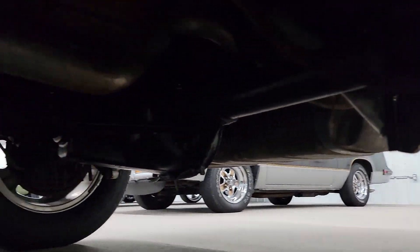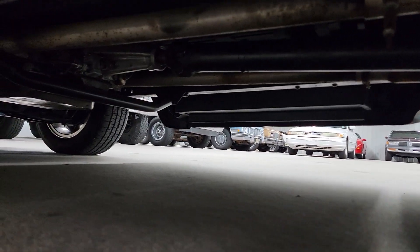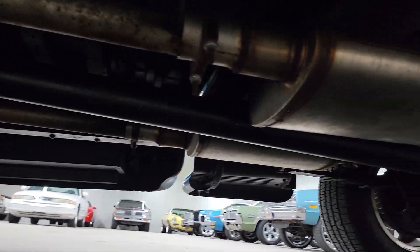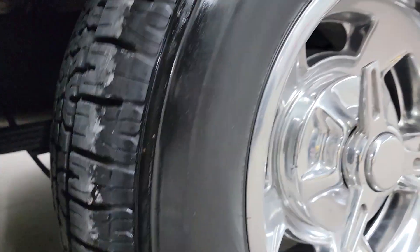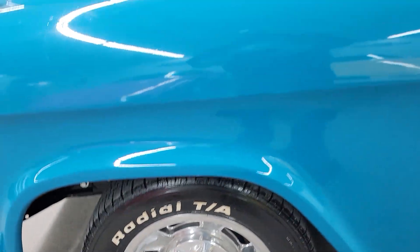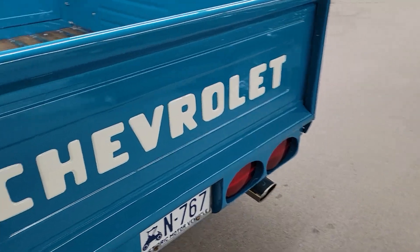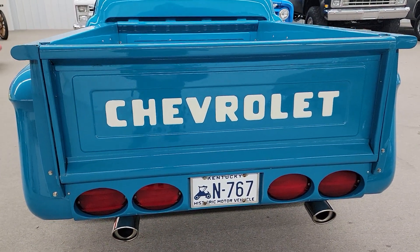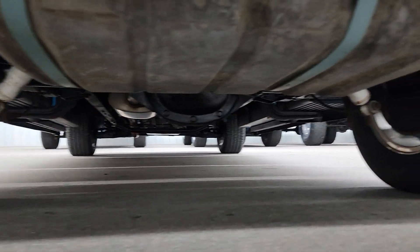Let's see if we can see underneath of it here. Looks like drum brakes on the rear and disc brakes on the front. Brakes worked real good when I drove it. Looks like they put some Corvette-style roll pan on the back. Exhaust sounds great. Gas tank mounted in the back here.